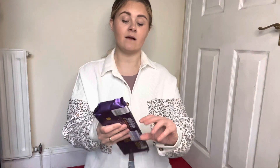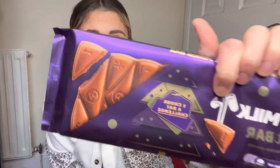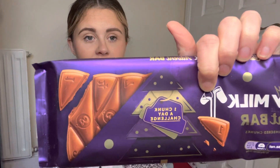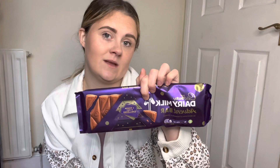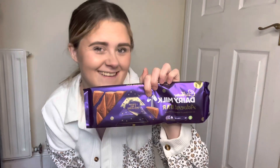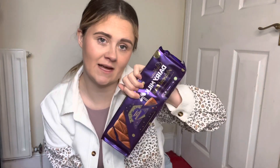I bought two things for myself. As I'm trying to eat a bit healthier but I'm a self-confessed chocoholic, I thought it'd be a good idea to get the Dairy Milk advent bar. The aim is you have one chunk a day — there are numbers on them and you break off one chunk a day as an advent calendar. I hope I can stick to it. I doubt it, but I'm going to try my hardest. This is going to be my advent calendar.